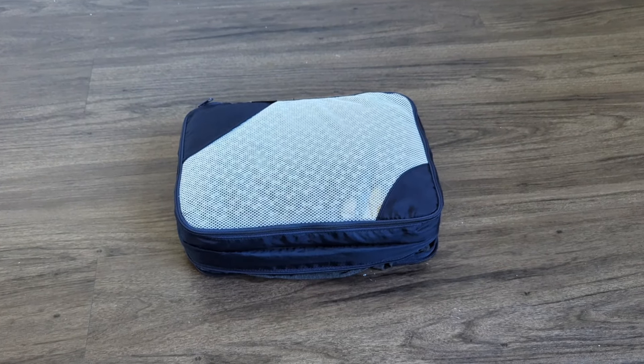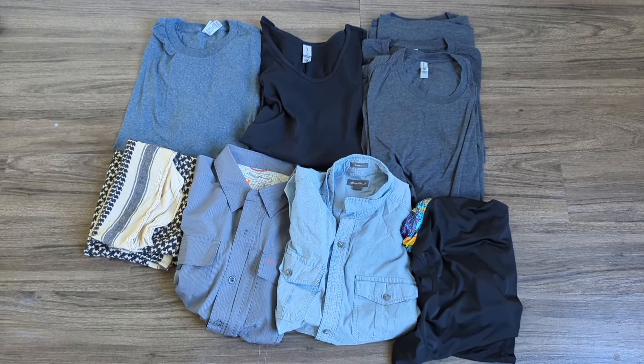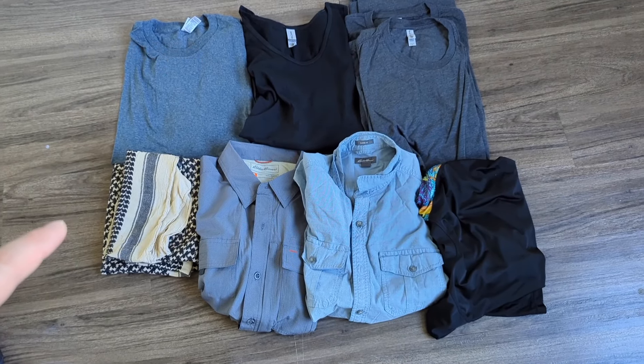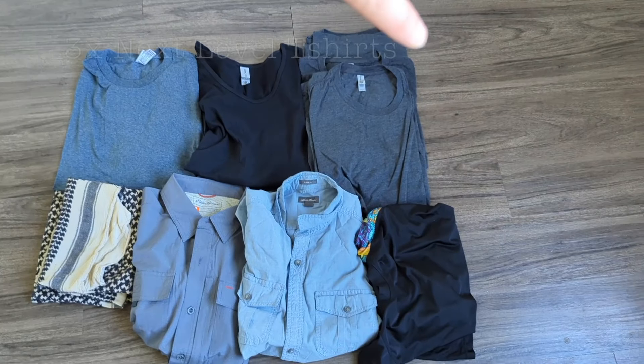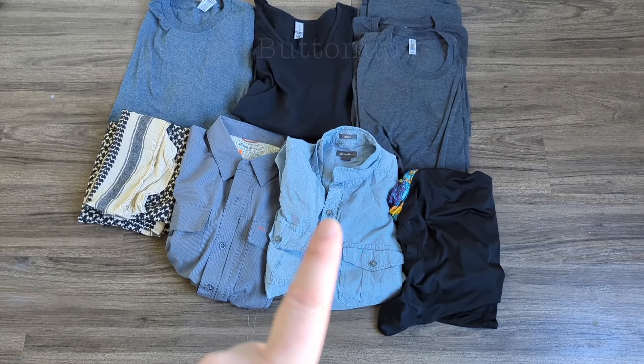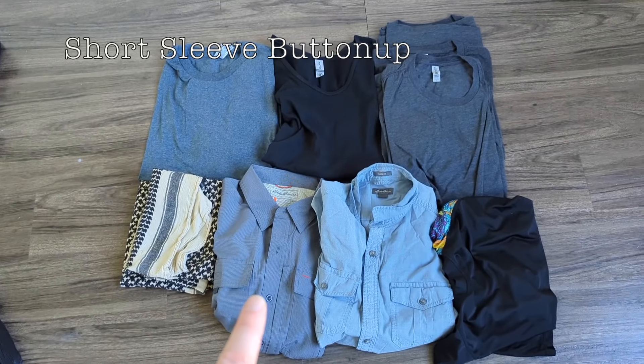In this cube is all of my tops and my schmog. A little bit more than last time, but I have a long sleeve shirt, my schmog — not technically a shirt — a tank top, three Next Level t-shirts, a rash guard, a long sleeve button-up, and a short sleeve button-up.